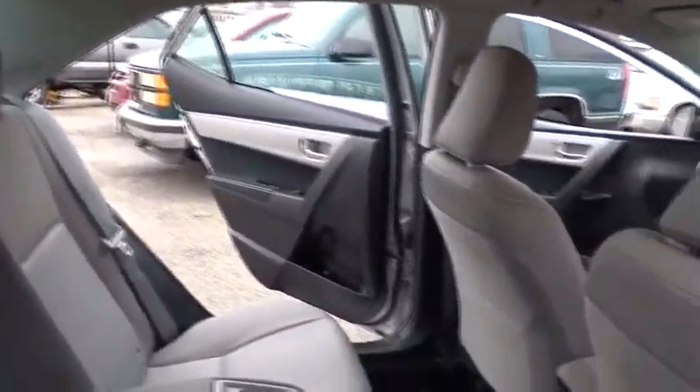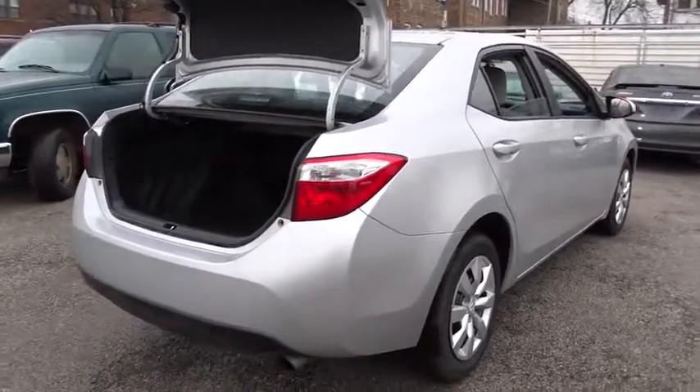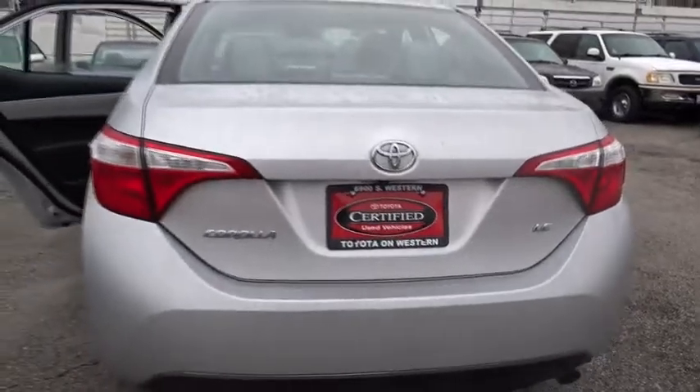Here are some of this vehicle's great options: stability control, keyless entry, steering wheel audio controls, traction control, anti-lock braking system, backup camera, Bluetooth, adjustable steering wheel, power steering, cruise control, climate control, and front-wheel drive.